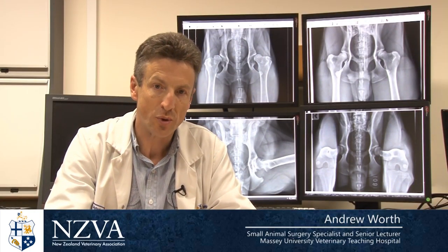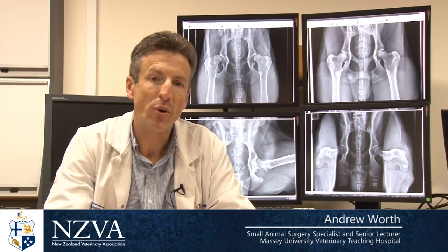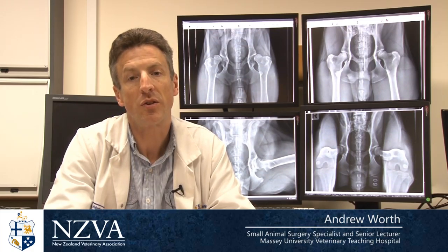So why has the NZVA changed from a traditional scoring system to recommending the PEN-HIP system? Well, like many countries around the world, the amount of improvement we've seen in reducing the incidence of hip dysplasia has not been as good as we would have liked.